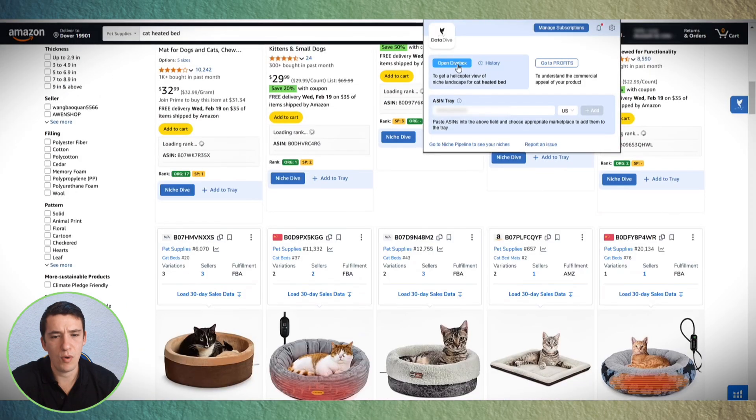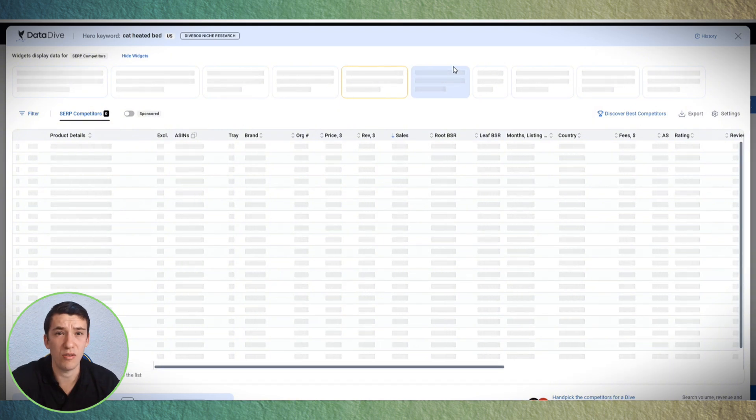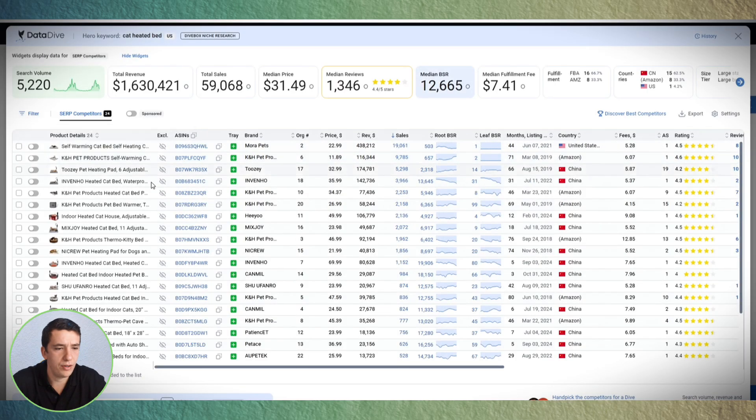I have the Datadive browser extension. When I click Open Divebox — similar to Helium 10 or Jungle Scout — it shows all the products for this keyword with their ASINs, brand, price, relevancy, sales, and more. We can see the search volume, total revenue, organic rankings, and BSR trends. We can use this tab to decide which products to conduct keyword research on. The idea is to take five to seven competitors, and Datadive will analyze all their keywords, showing them by search volume and relevancy.